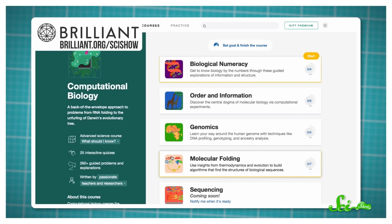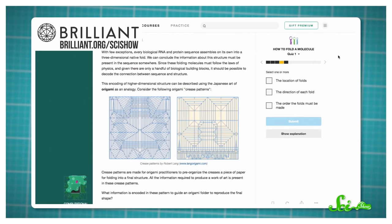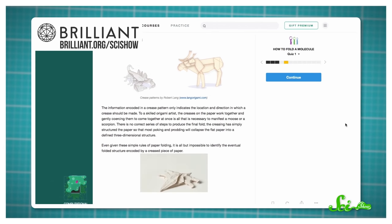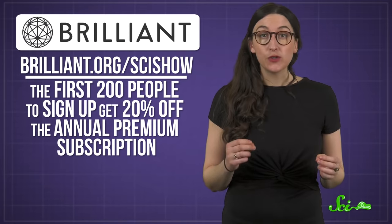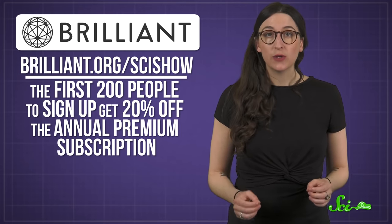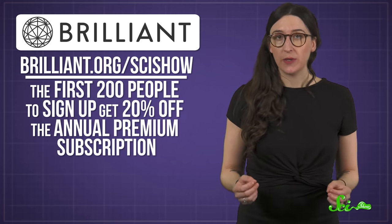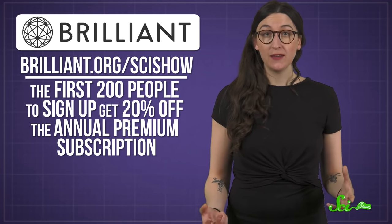The molecular folding chapter in the computational biology course is pretty cool, actually. It talks about how molecules get their 3D structure and compares that process to origami, which is really easy to wrap your brain around. Check out this course for yourself, as well as tons of others at Brilliant. Right now, the first 200 people to sign up at Brilliant.org/SciShow will get 20% off an annual premium subscription. So if you find a challenge problem or a course you like, let us know!